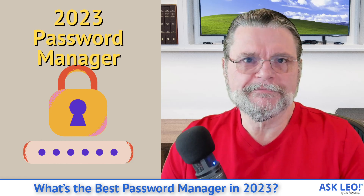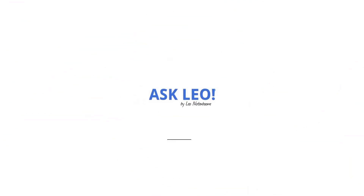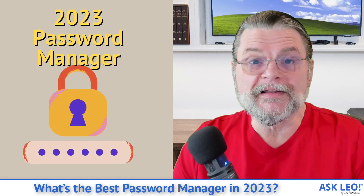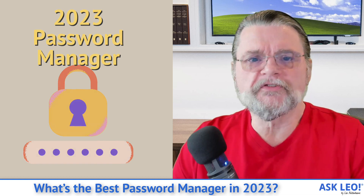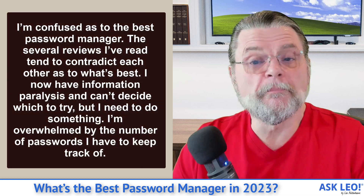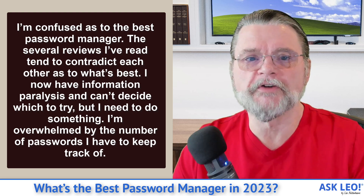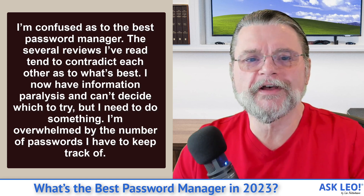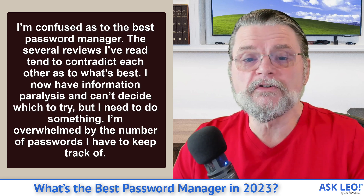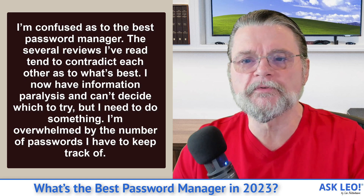What's the best password manager now in 2023? Hi everyone, Leo Notenboom here for askleo.com. Here's the question we got: I'm confused as to the best password manager. The several reviews I've read tend to contradict each other as to what's best. I now have information paralysis and I can't decide which to try. But I need to do something — I'm overwhelmed by the number of passwords I have to keep track of.